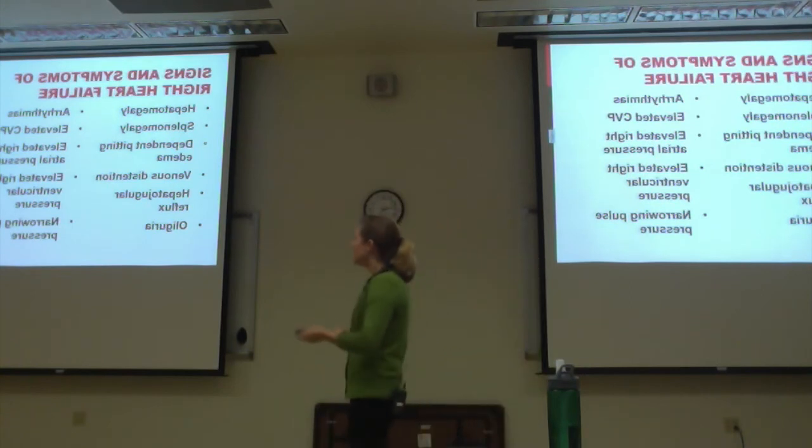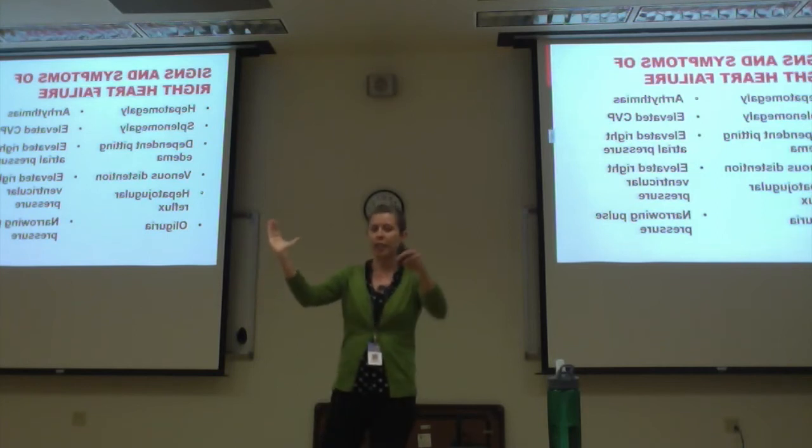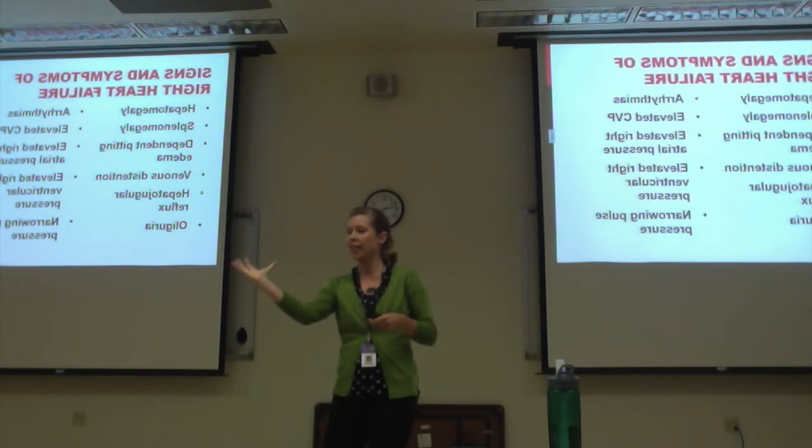Elevated CVP, or central venous pressure — that's a measurement you'll get in the ICU. And again, narrowing pulse pressure occurs in the right side of the heart, as there is very little difference between diastolic and systolic.